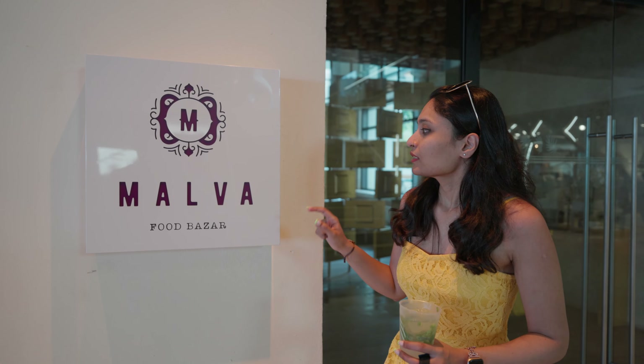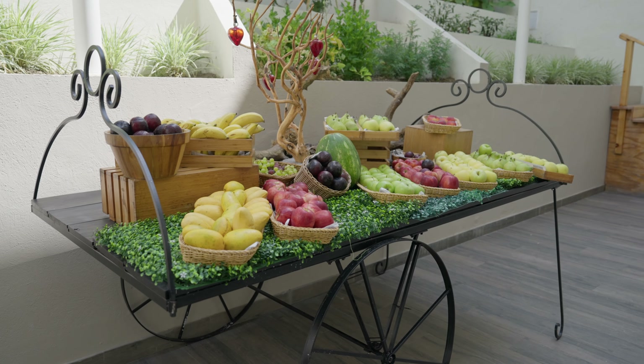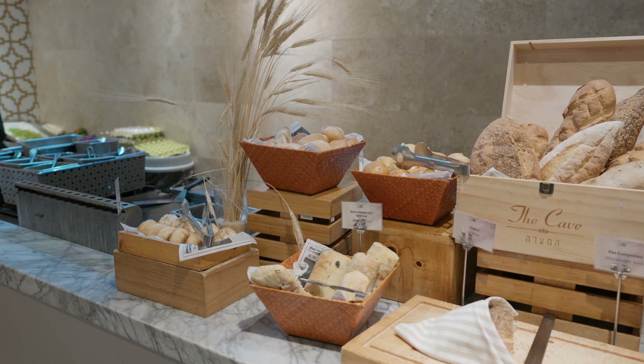We are now at Malwa, the restaurant that serves the buffet for breakfast and lunch. They have international cuisine in buffet style for both breakfast and lunch. You don't need a reservation — just walk in, give your room number, and enjoy the buffet.